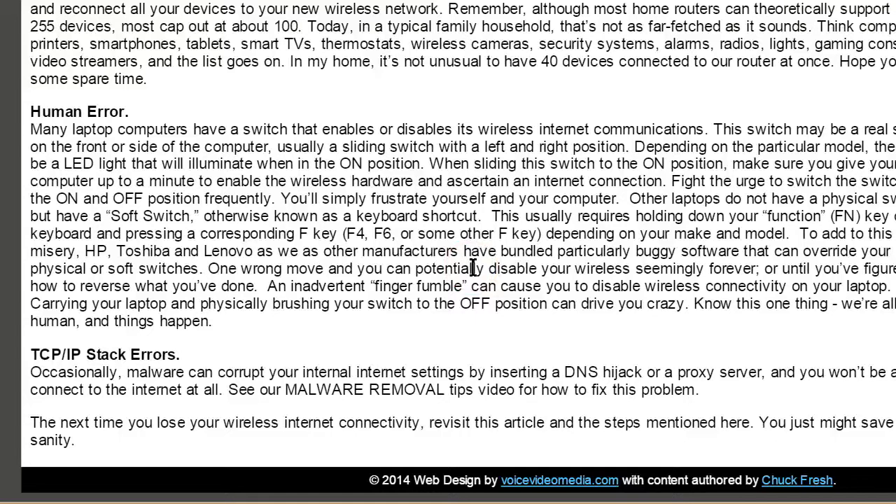Finally, your computer could be infected with a virus or malware that has affected your TCP/IP stack, which would prevent you from connecting to the internet whether wired or wireless, even after troubleshooting everything else. At that point you'll want a professional to perform malware removal, or you could reload Windows — but that's drastic. Remember to back up all your data first because reloading will wipe everything permanently. We have a backup video on our website. Please subscribe, like, and thanks for watching — I'm Chuck Fresh, the PC Gynecologist.